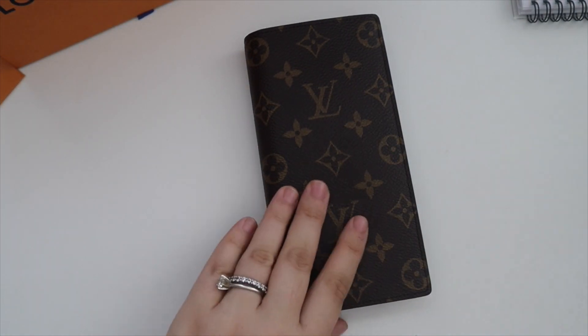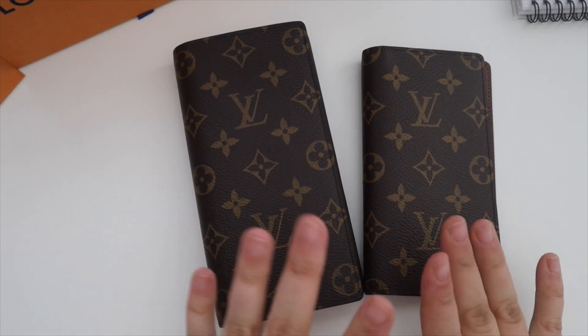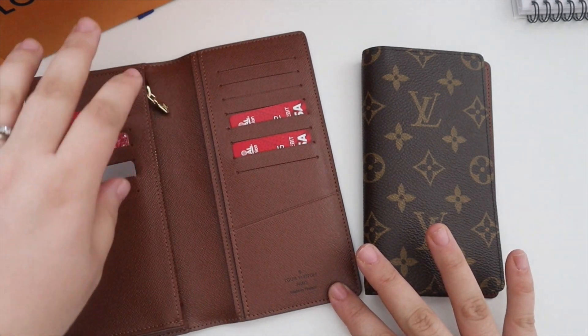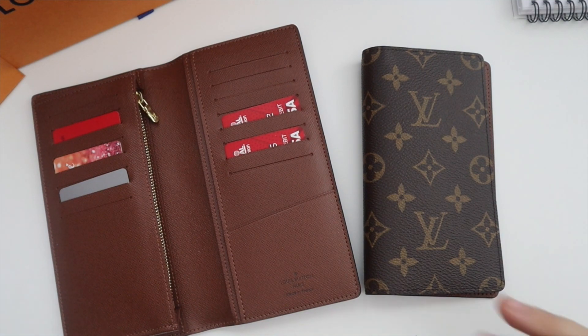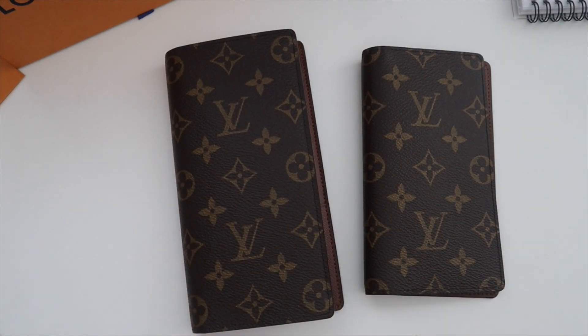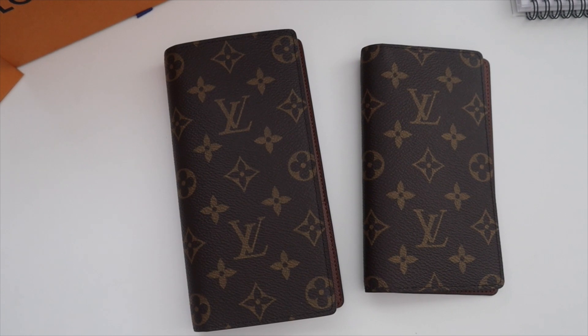That's my double unboxing! I kind of already knew I'd prefer the Brazza Wallet but still wanted to share the comparison. Check out everyone I mentioned — those videos really helped me decide. If you have any questions, please let me know, and thank you so much for watching!